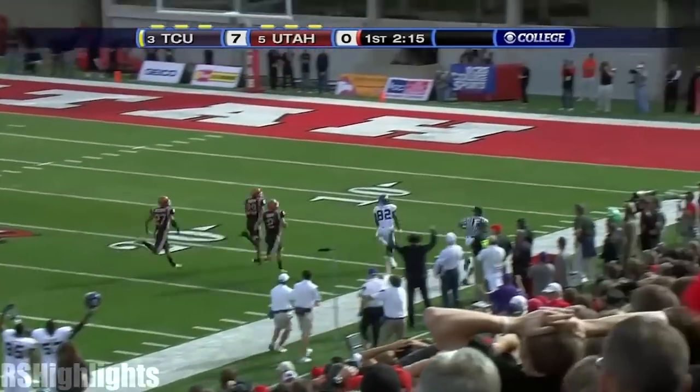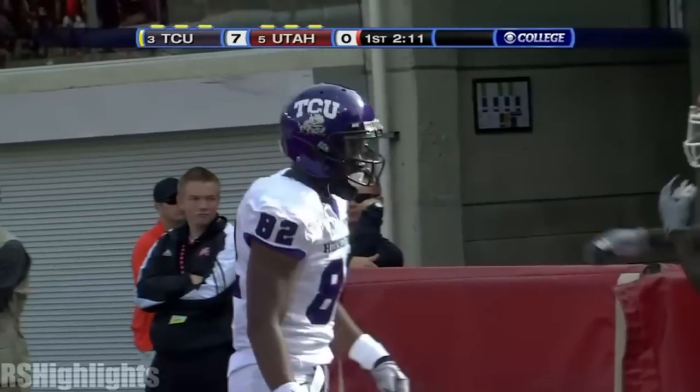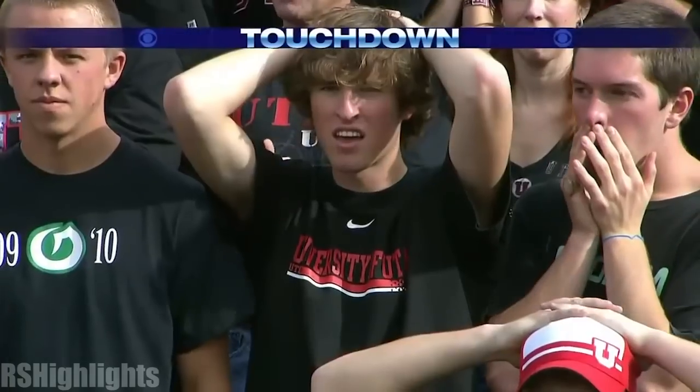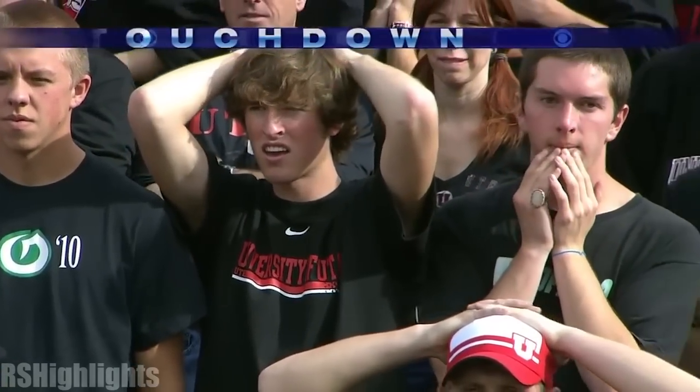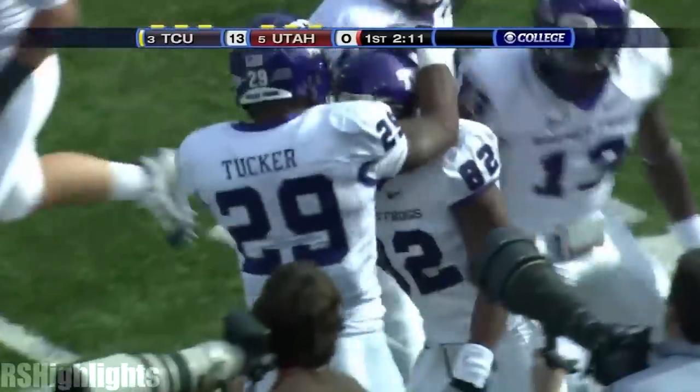He's up and running! 15, 10, 5, touchdown! 93 yards! And Ute fans are shocked.